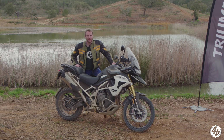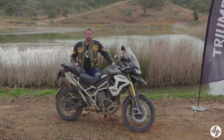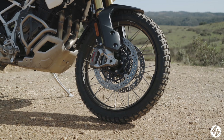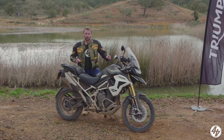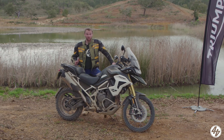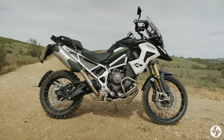So what's the difference between this - the Rally - and the GT that we rode yesterday? First of all, you've got another 20mm suspension travel front and rear. You've got a 21-inch front wheel. And as you can see, the wheels have got wire spokes rather than cast spokes. Essentially though, it's the same bike - same engine, same chassis - but a bit more off-road bias.